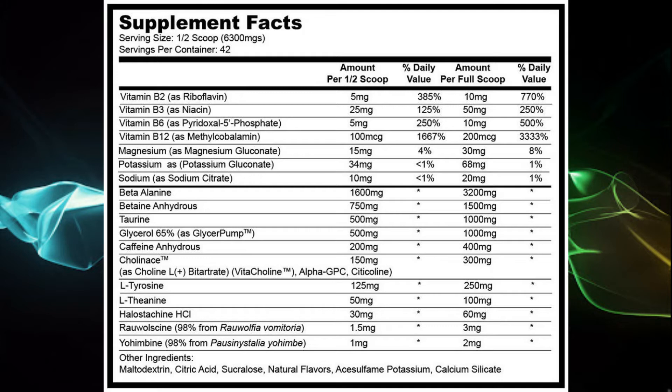L-tyrosine at 250 milligrams, L-theanine at 100 milligrams. I'm not sure I really like L-theanine in pre-workouts, but the fact that this is a 1-to-4 theanine-to-caffeine ratio — I like it a lot. Halostation at 60 milligrams increases blood flow and acts as a bit of a stimulant as well. And then you've got both forms of alpha-yo and yohimbe coming in at 3 milligrams and 5 milligrams.